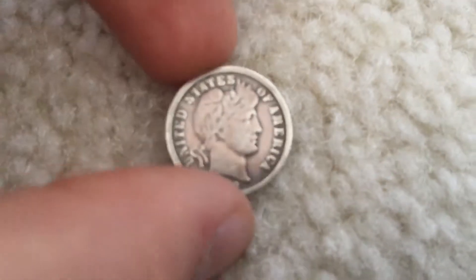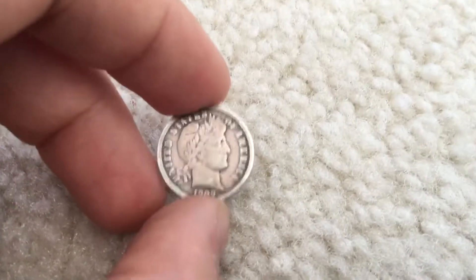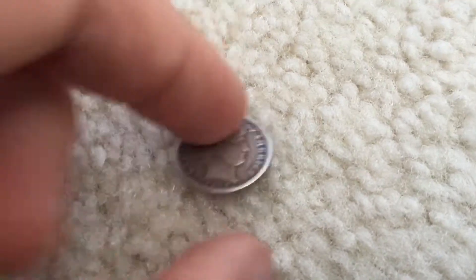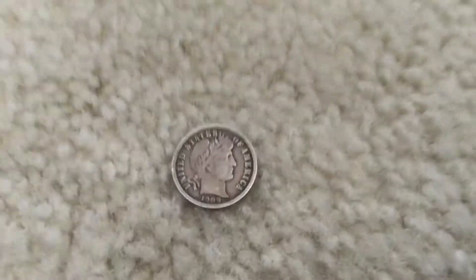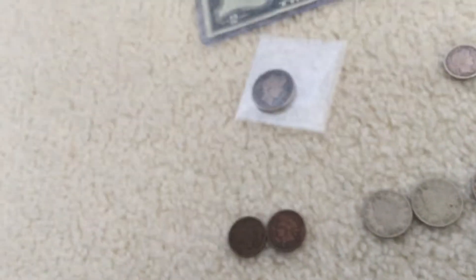Liberty is female, so let's say 'her.' On the Seated Liberty dime you can see her wreath is still there, present — unlike the Barber dime where you basically cannot see the wreath. These Barbers wear really badly, and he said that's good condition. So we stole it for $3 — I'll take a Barber dime in beautiful shape for $3.